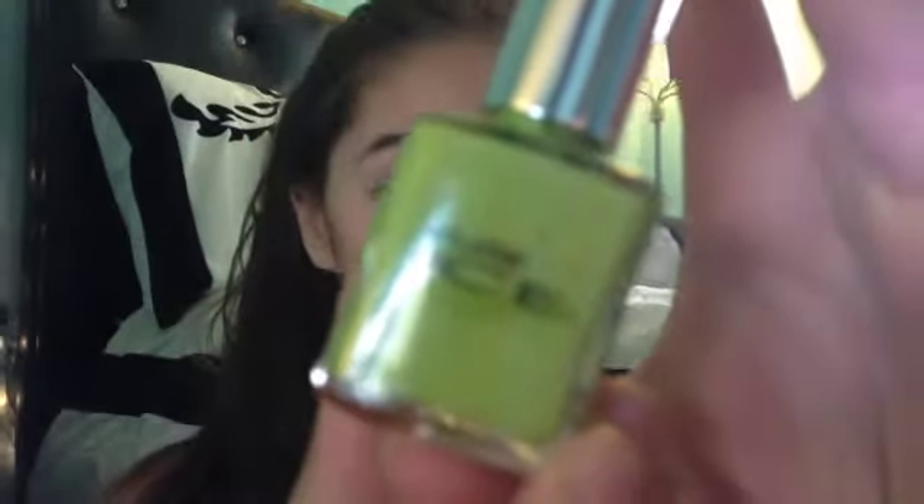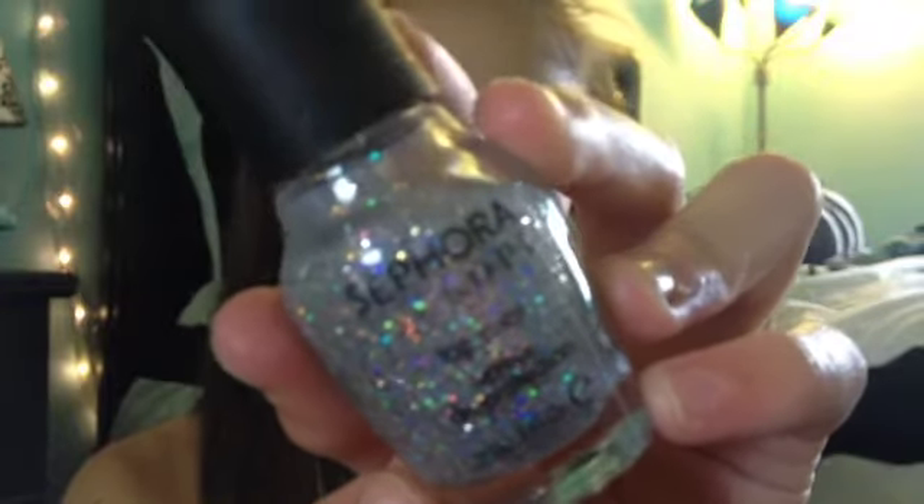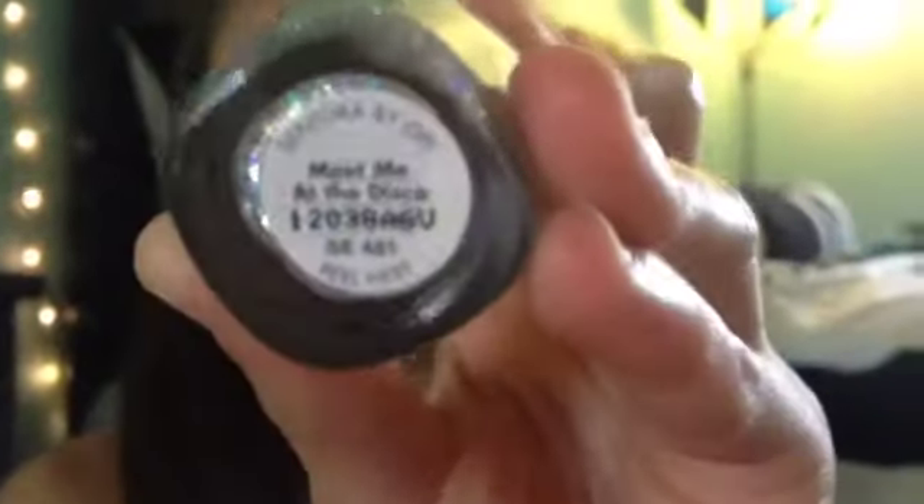I have this one from Pure Ice, and it is in the color Wild Thing. These are like $2 or $3, and you can get them at Walmart. Then I just have a plain LA Colors Top Coat, and you can get this at most dollar stores. And then I have one Ulta Nail Polish, and this is in the color Downtown Diva — I don't know how much these are. This OPI one in the color Moving Out, and I'm pretty sure OPI is around $7. Last one from Sephora is this one, and it is in the color Meet Me at the Disco.